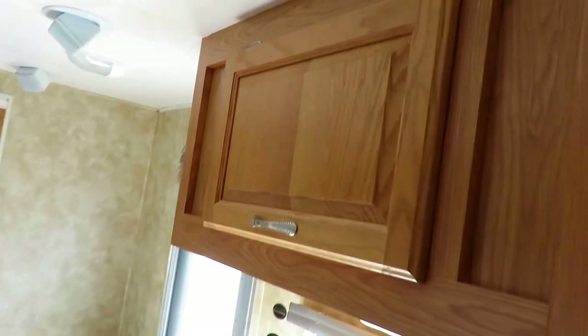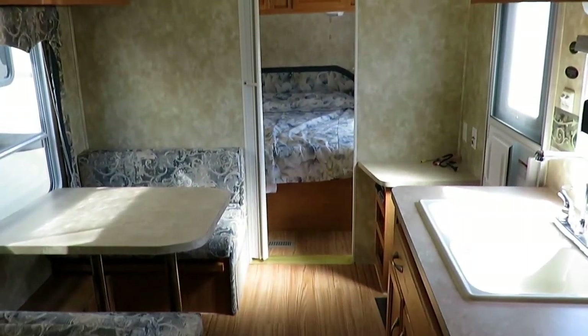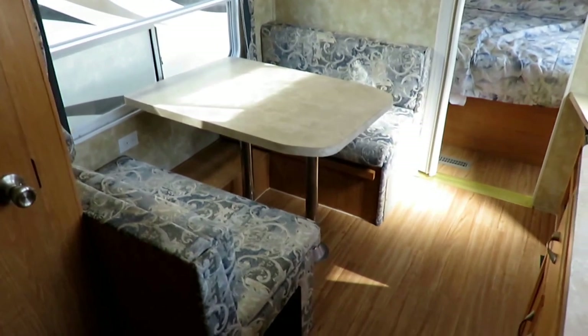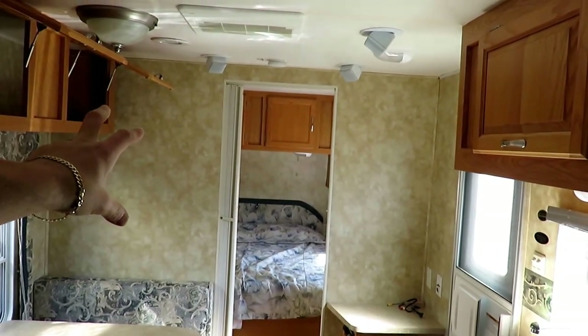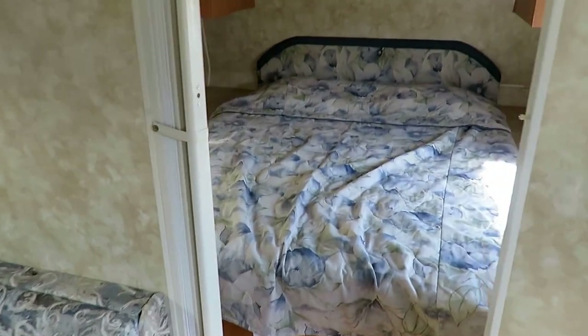Everything looks to be in really sharp shape — I'm pretty impressed. I've seen a lot of Spirit of Americas, and this is easily the best-kept and best-conditioned one I've ever seen. The dinette folds down into an extra sleeper as required. One thing this has that others don't seem to have is a private front bedroom, which is a nice feature. You've got good cross-breeze windows everywhere.